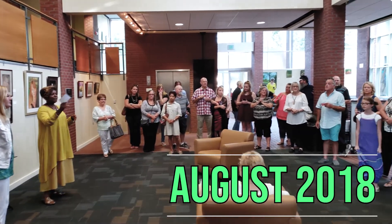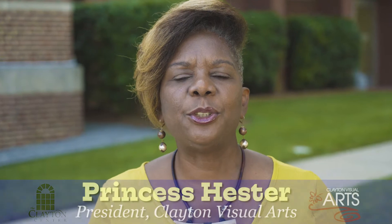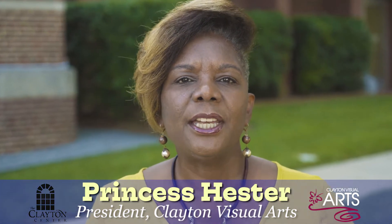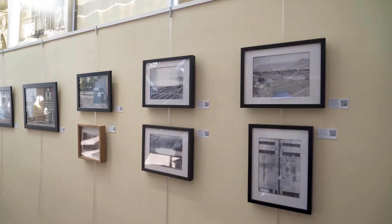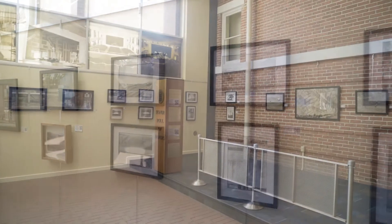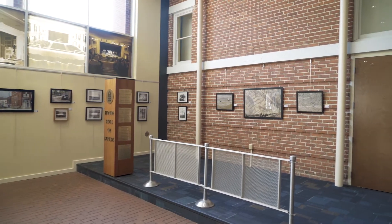Welcome to this month's Art at the Clayton Center. This month we have two wonderful artists for you. The first is Ben Chadwick. He is providing some of his best photography work, and he's taking up the first half of the Clayton Center.